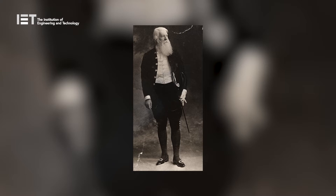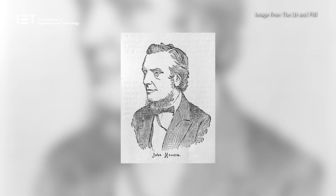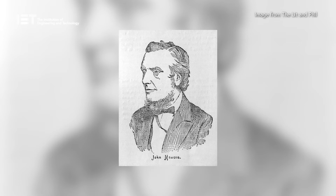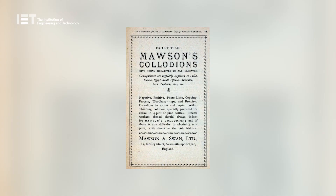Sir Joseph Swan was a pioneer of the electric lighting industry, photographic processes, and a president of the Institution of Electrical Engineers. Swan was born on 31 October 1828 in Sunderland. He was apprenticed to a pharmacist, but soon entered a business partnership with his friend John Mawson, who owned a chemist's manufacturing firm. During this time, Swan developed two interests: electric light and photography.